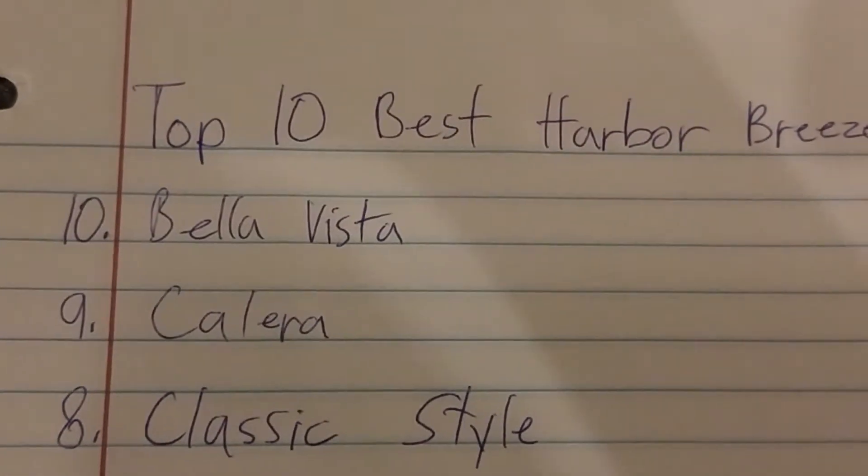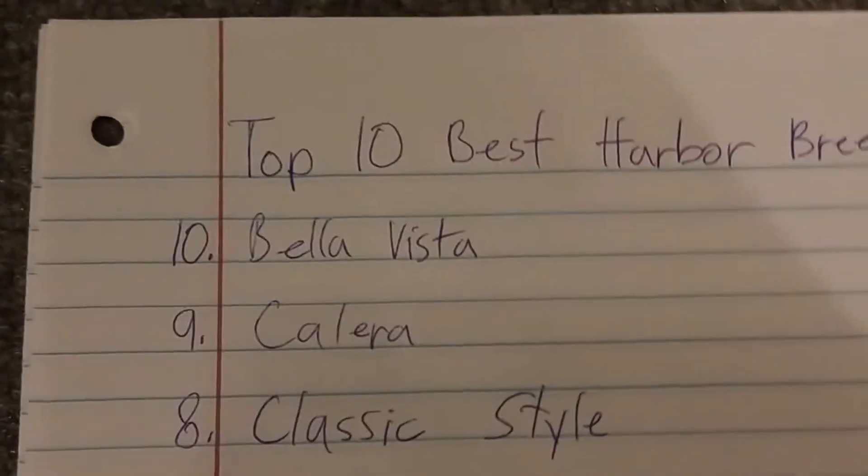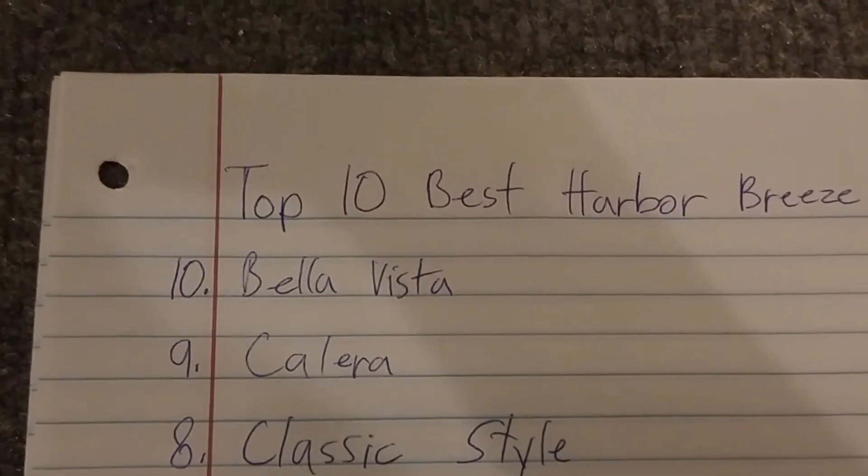Number 8 is the Classic Style. Classic Styles are pretty good because they blow a good amount of air, so they're good fans.